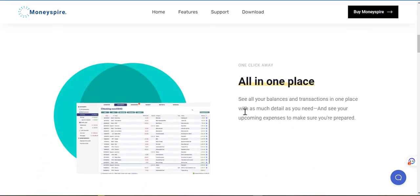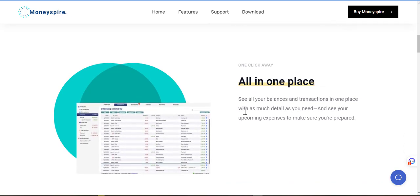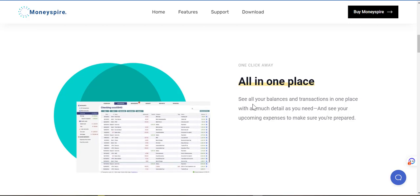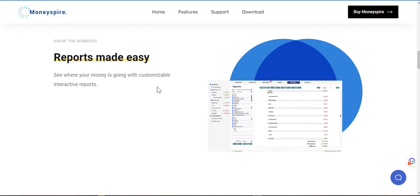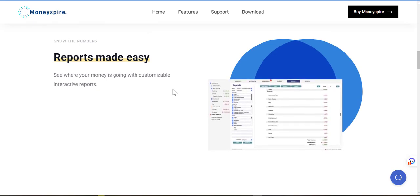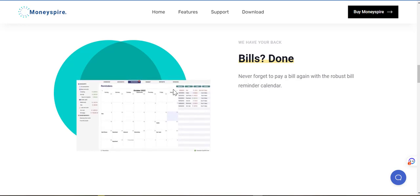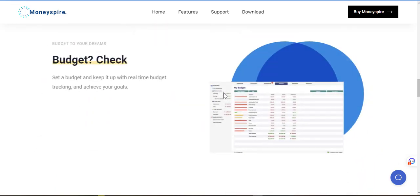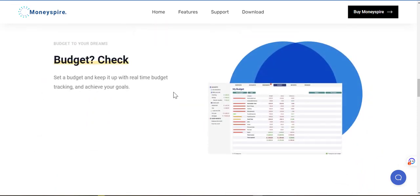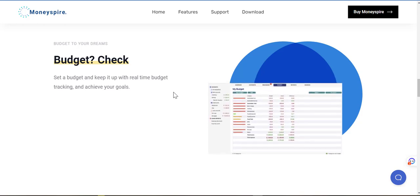One click away, all in one place — see all your balances and transactions in one place with as much detail as you need, and see your upcoming expenses to make sure you're prepared. Reports made easy — see where your money is going with customizable interactive reports. Bills done — never forget to pay a bill again with the robust bill reminder calendar. Budget check — set a budget and keep it up with real-time budget tracking and achieve your goals. That looks good as well.